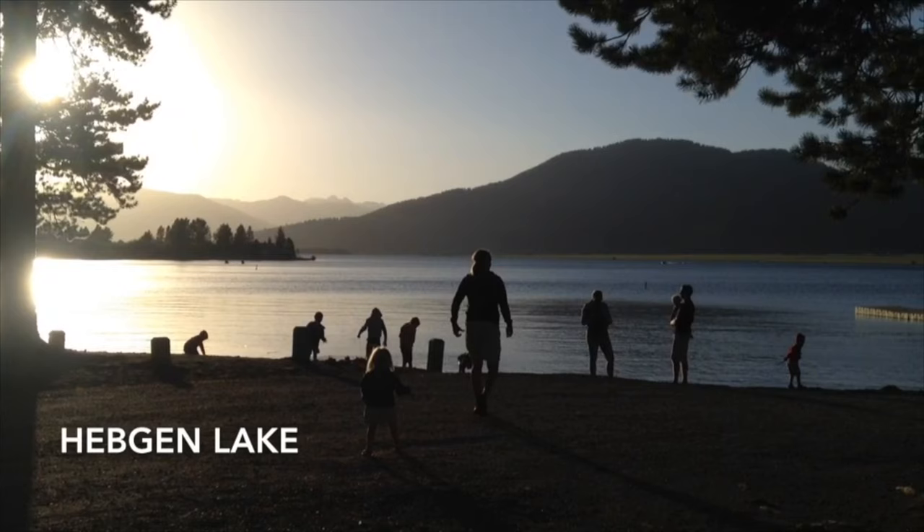Hi, my name is Matt, and I'm back today with more tips to help you enjoy the best of the West. So in this video, I'm going to cover 10 things that you need to know if you're thinking about camping in Yellowstone.